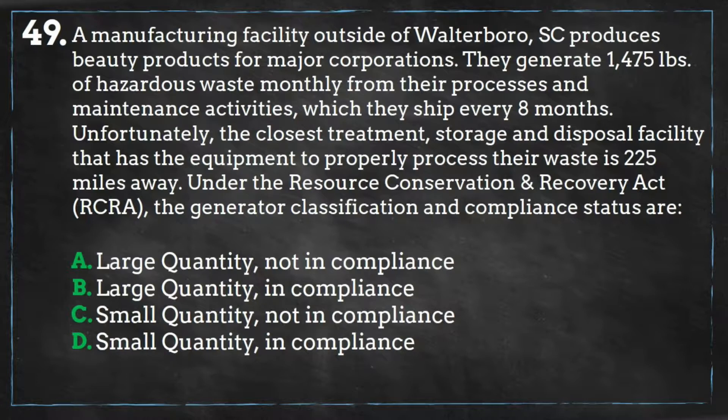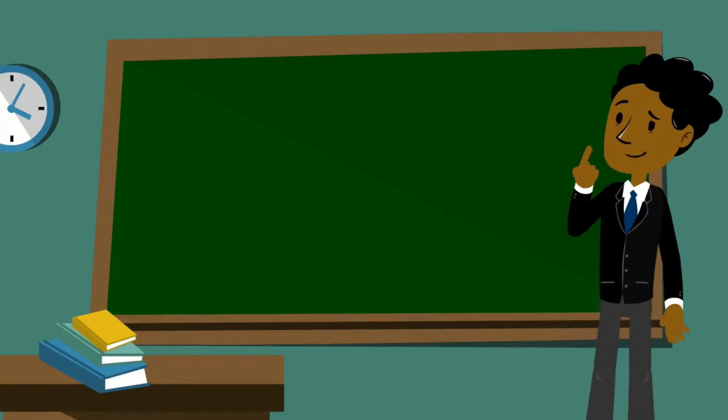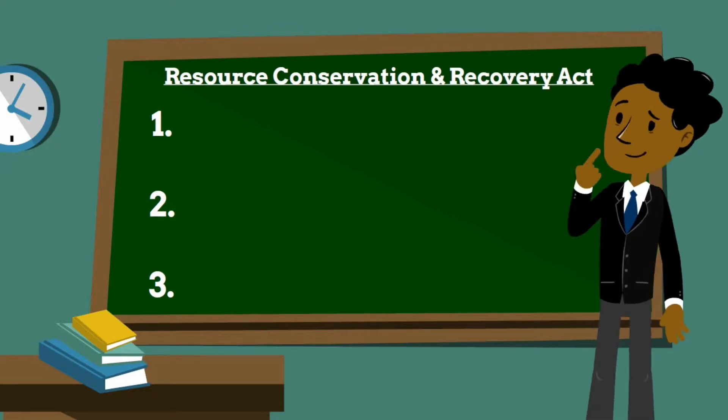Have you finished solving the problem? Let's see if you got the correct answer. Here are some tips on the Resource Conservation and Recovery Act, otherwise known as RCRA.